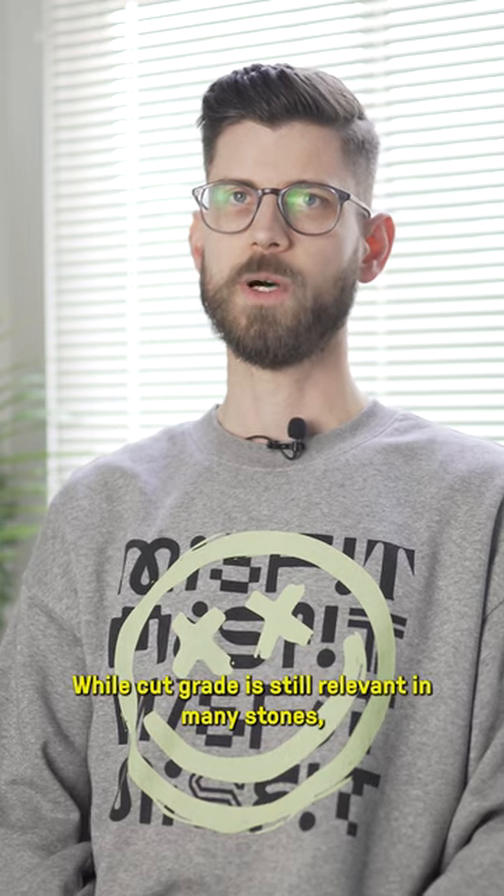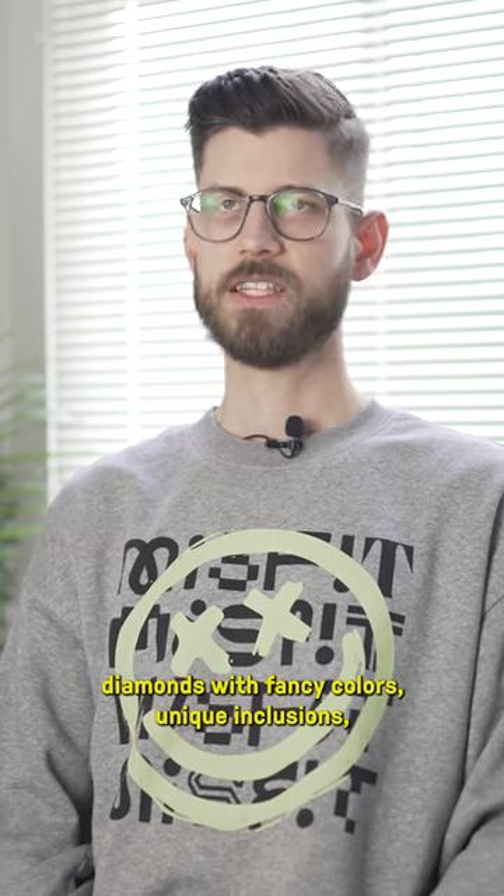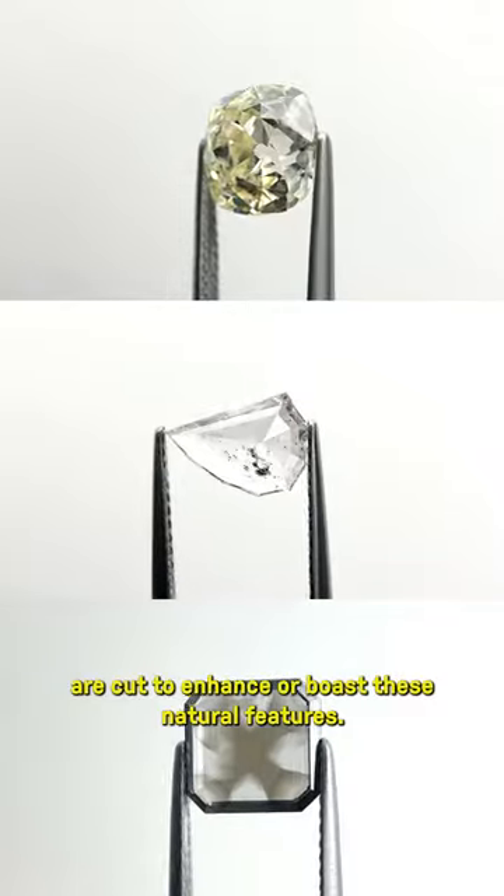In the world of Misfit, while cut grade is still relevant in many stones, diamonds with fancy colors and unique inclusions are cut to enhance or showcase these natural features.